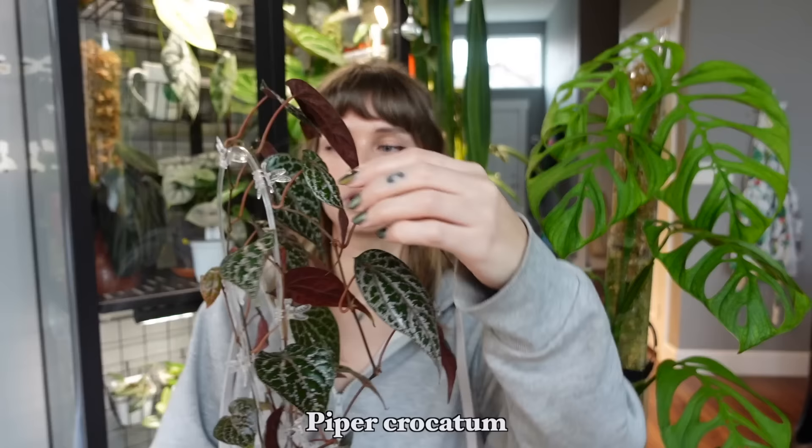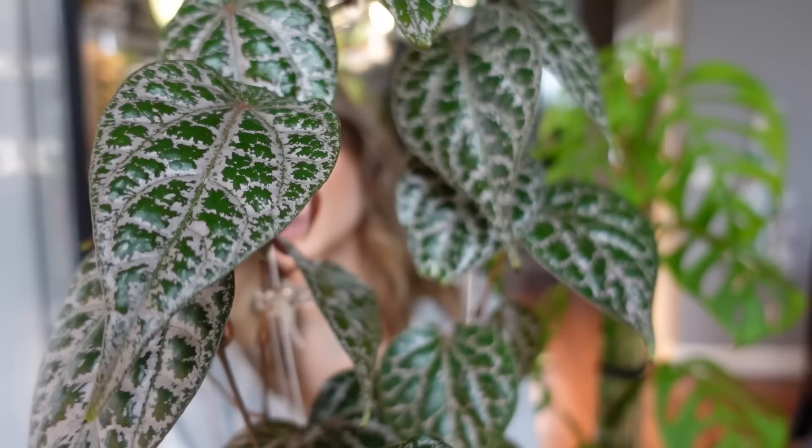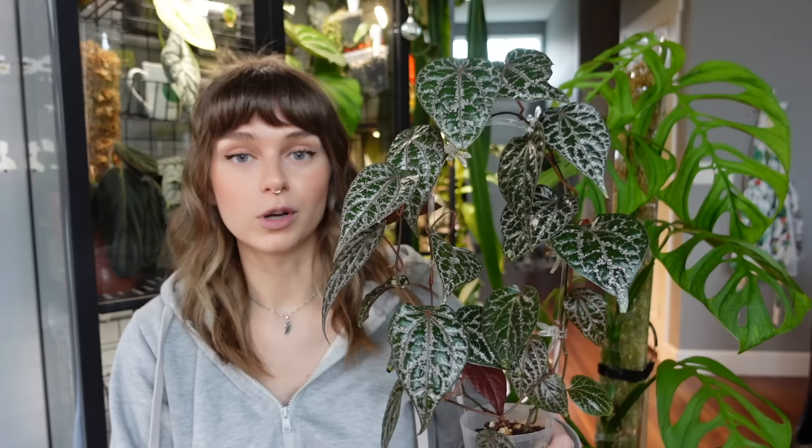This next one lives in the Milsbo tall cabinet behind me. I feel like I don't talk about it much, but it catches my eye every single time I look in that cabinet. It just adds so much. That is my Piper croquettum. Whenever I show her she's usually pinned against the grid so the trellis stays upright. She's so pretty and surprisingly easygoing — I was definitely intimidated by pipers before.